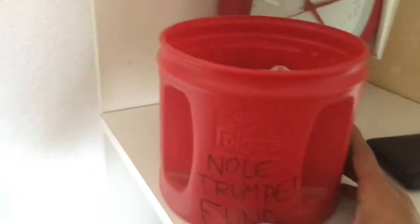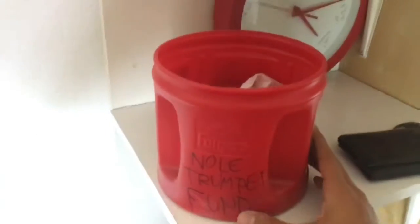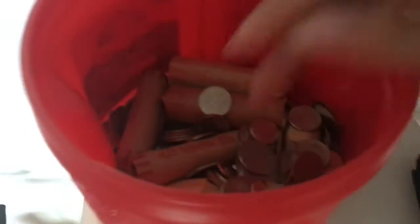This is my trumpet fund — well, I already bought a trumpet. It's not up there right now, but this is where I just throw change in. I have a lot of world coins in there.